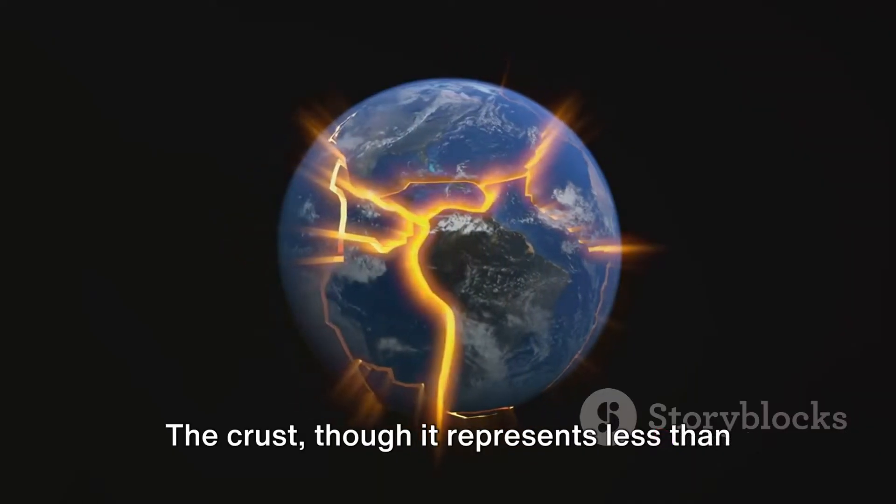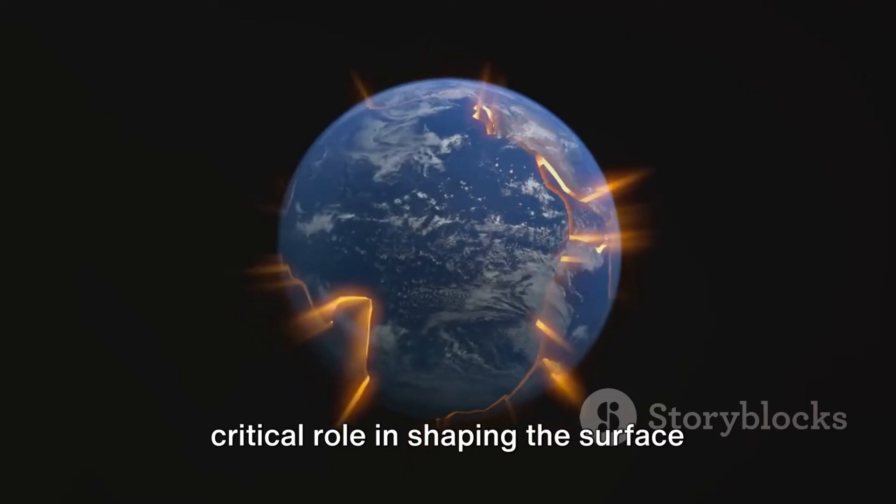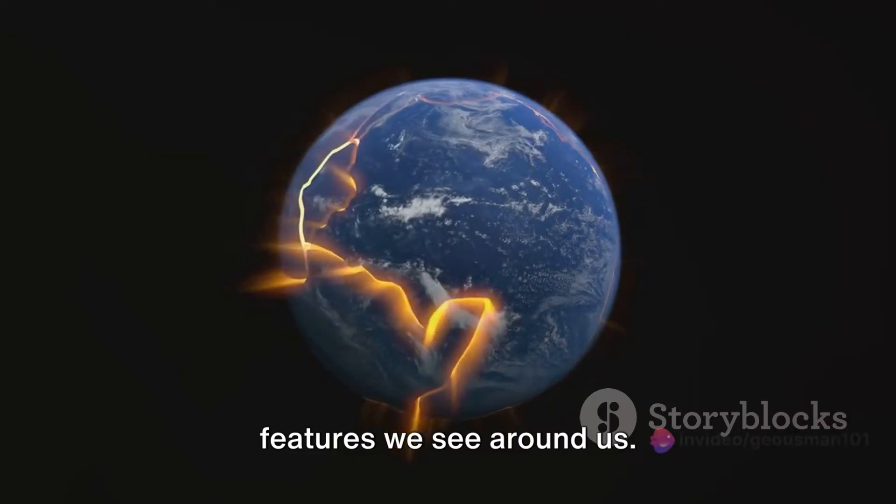The crust, though it represents less than 1% of the Earth's volume, plays a critical role in shaping the surface features we see around us.